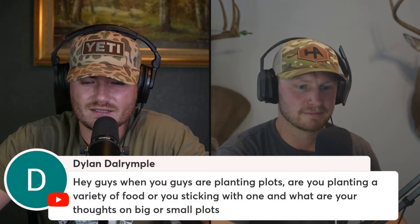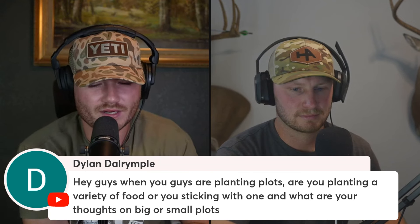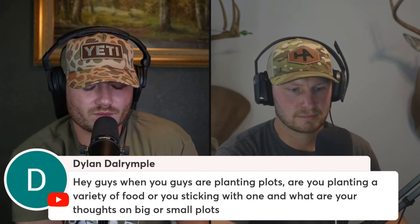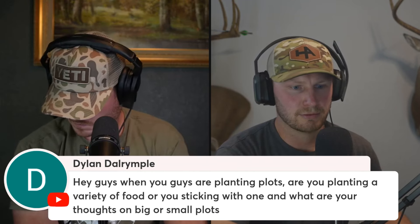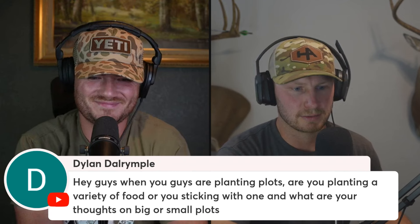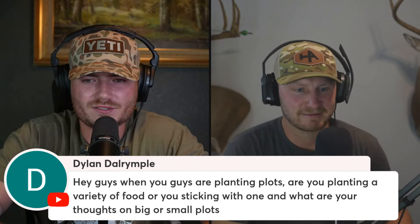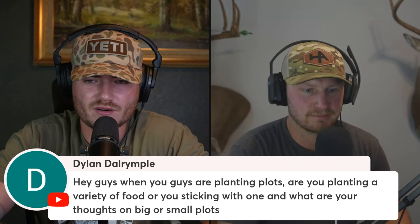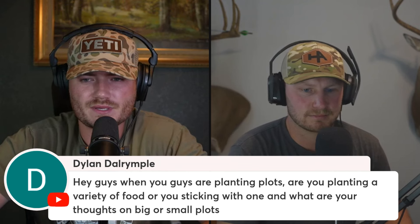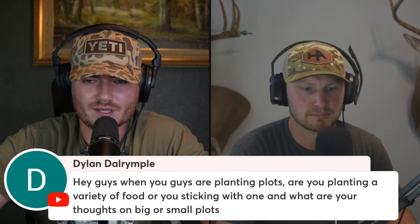Dylan asked: 'When you guys are planning food plots, are you planting a variety of food or sticking with one? What are your thoughts on bigger or smaller plots?' We don't have a lot of food plotting knowledge — I've planted oats, rye, and a winter wheat mix before on very small kill plots at my grandparents' place. We don't have ground we can manage. We hunt public and run feeders on private — that's the two things we do.